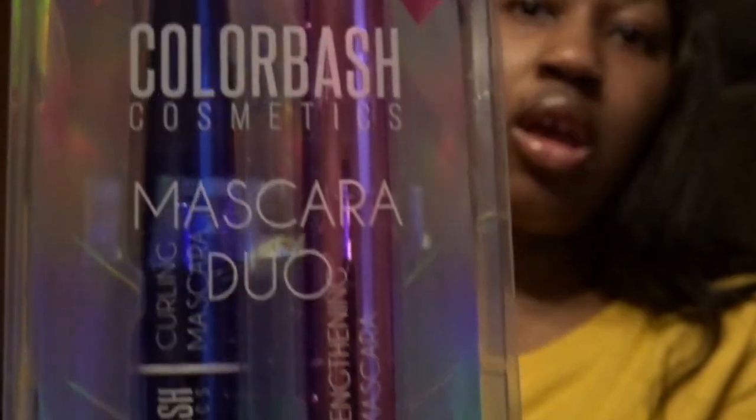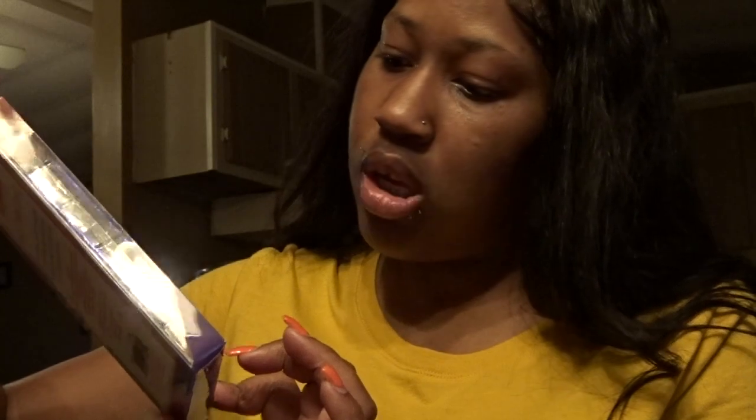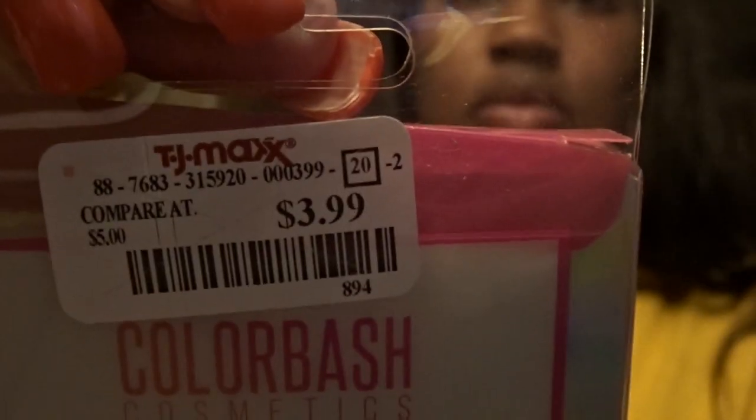I got some mascara because my old mascara is kind of on the clumpy side — it's probably old. This is Color Bash Cosmetics; it's a curling and lengthening mascara and it was $3.99.